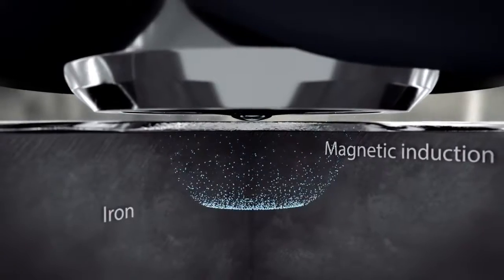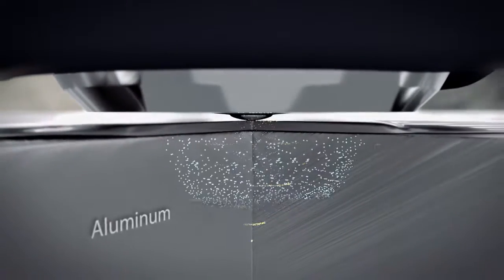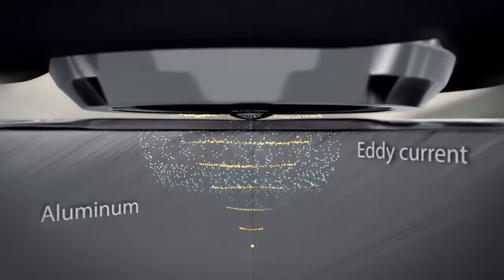Whether measuring on steel or aluminium substrates, the gauge recognizes the material and automatically selects the right method.